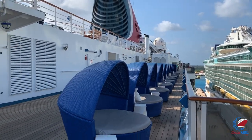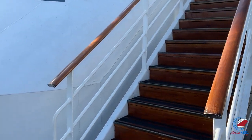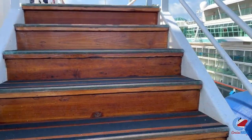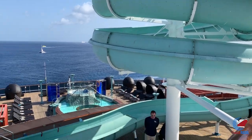Up on deck number ten is the Sun Deck — more clamshells that carry over from Serenity. There's also a water slide that ends here; you start it by going up to deck eleven and climbing the little platform. There's only one slide on Carnival Miracle, and it's just a basic typical cruise ship water slide — no bells and whistles.